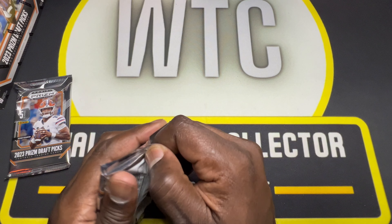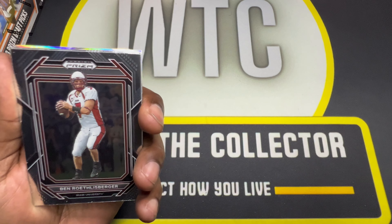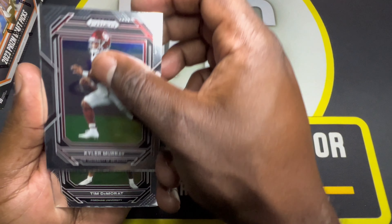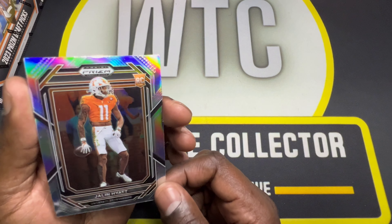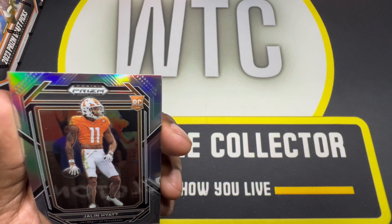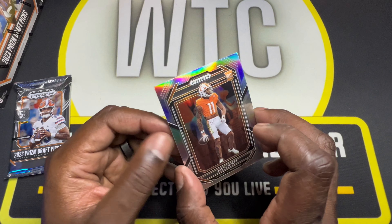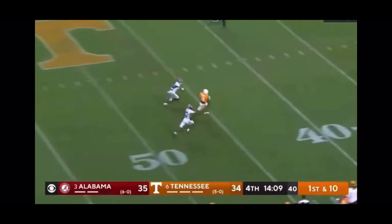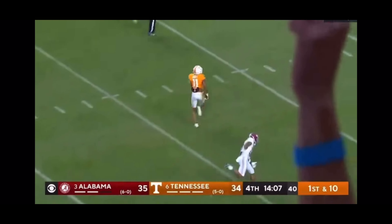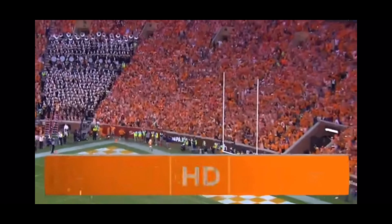Two packs left. Big Ben, Kyler Murray, Tim DeMorad rookie, Jake Hainer rookie, and a Jalen Hyatt silver prism. I don't know if the Giants know what they have over there, because this guy can literally be a one-man wrecking crew. Hooker down the middle, got him on the fly — it's Hyatt again and he's going to take it. Touchdown, Tennessee. 78 yards.